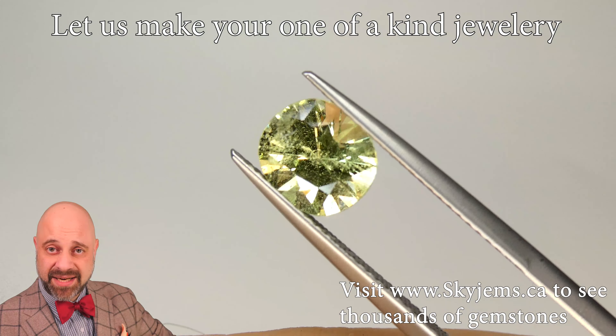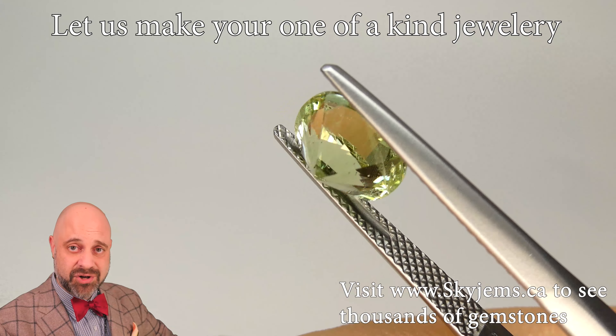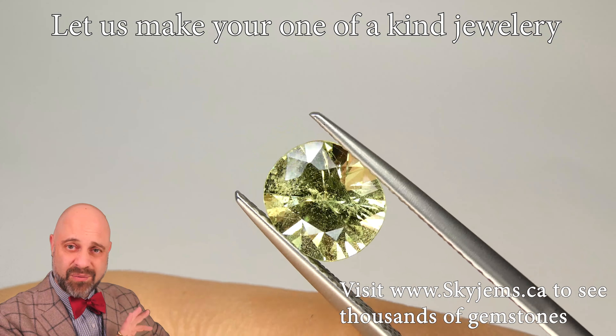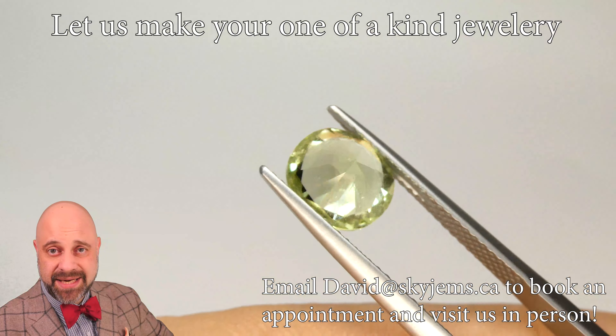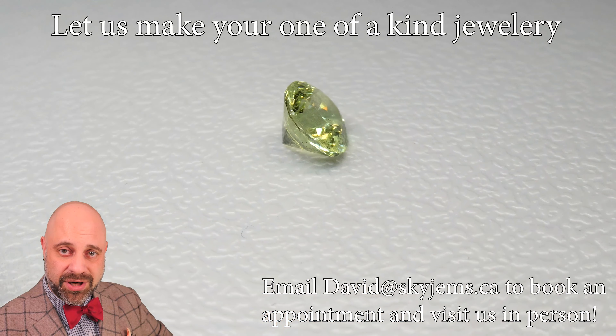As you can see, it is absolutely a stunning gem. The cutting is exceptional. The clarity is lovely. It has that wonderful pastel mint green colour to it, and this is the kind of gem that we use to make heirloom quality jewellery.